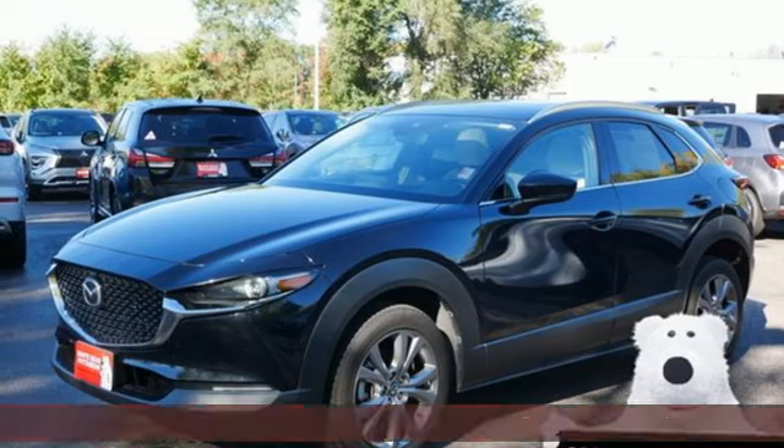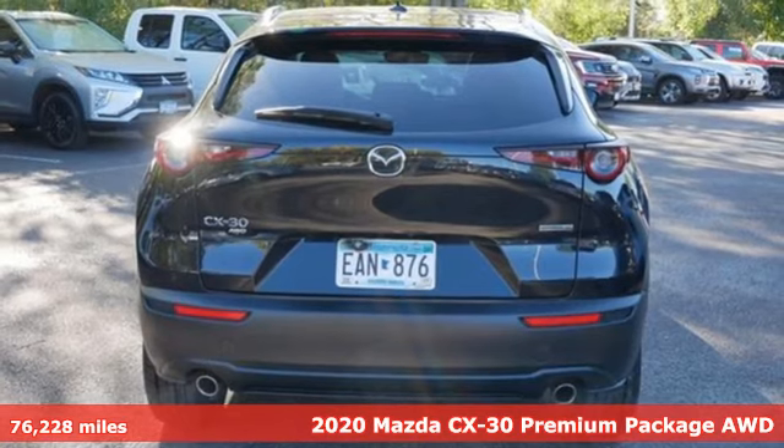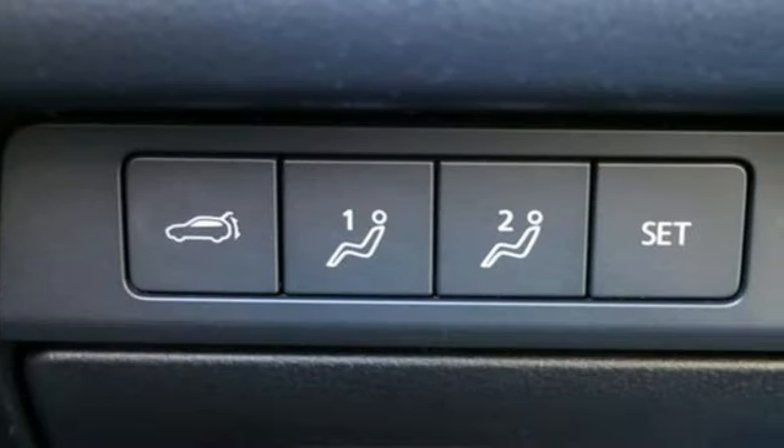Here's a 2020 Mazda CX-30. Exquisitely comfortable, supremely versatile, aggressively stylish, the CX-30 is simply exceptional.